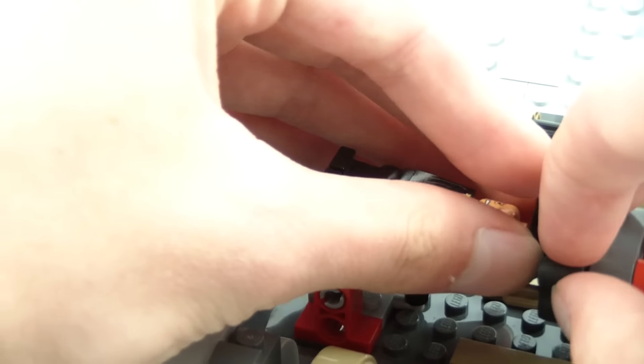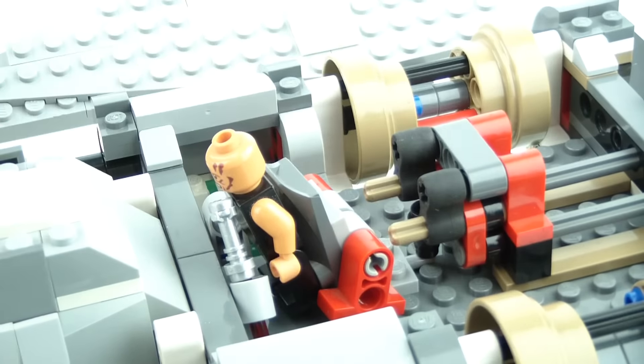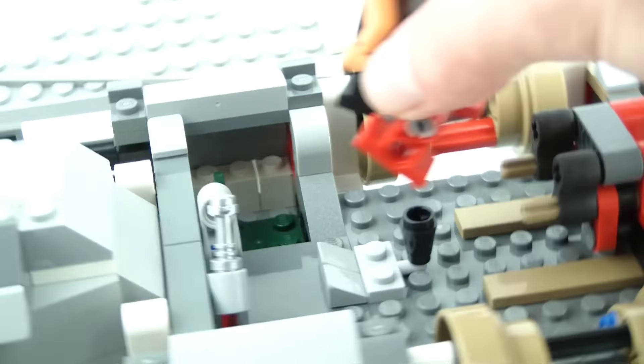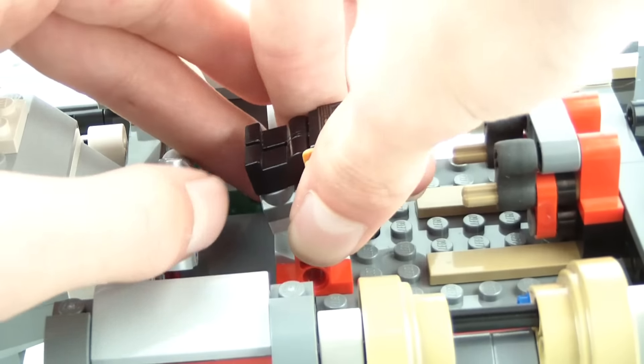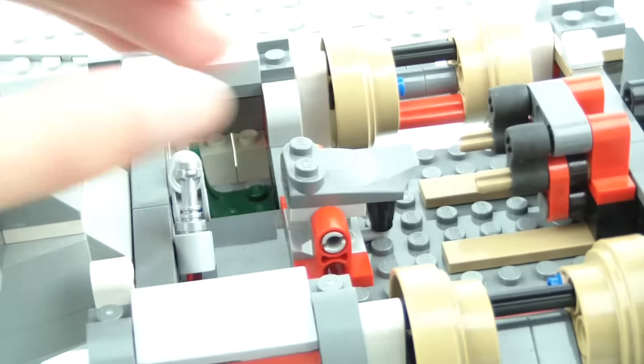Sometimes the mechanism doesn't work the first time — in this case the mechanism just slipped — so you may need one or two tries. Luckily for me it mostly works, so no real problems with that.